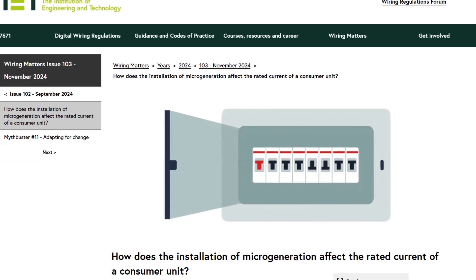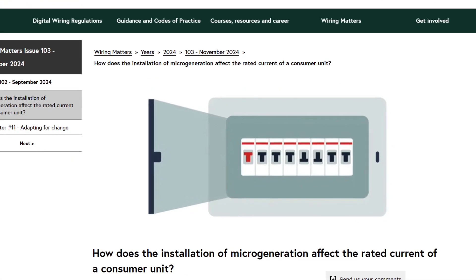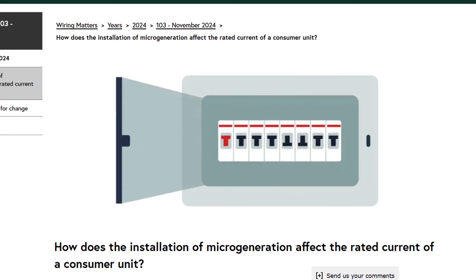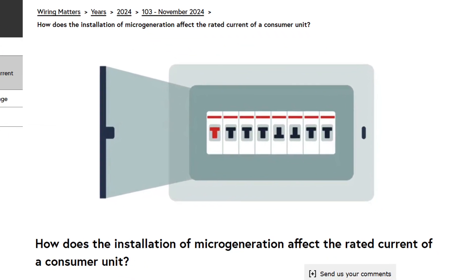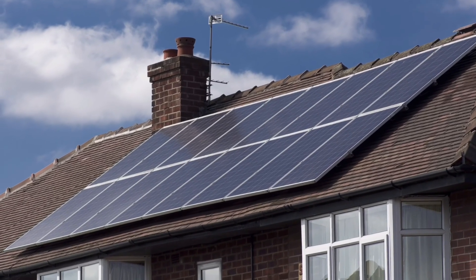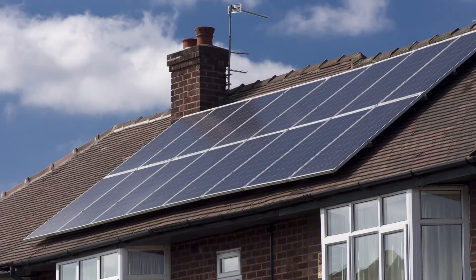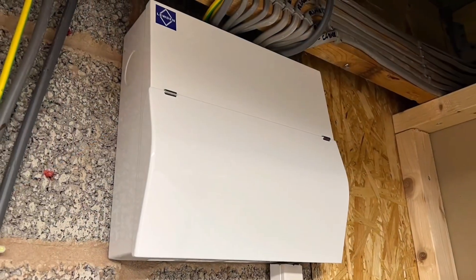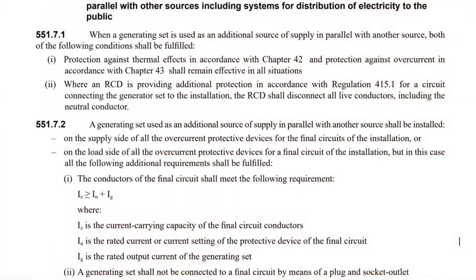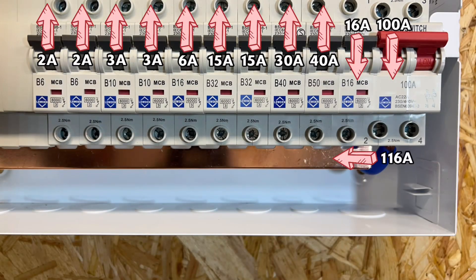The authors of the wiring regulations have moved to clarify the rated current requirements of consumer units as more and more householders install micro-generation. The Institution of Engineering and Technology published its guidance this week in a bid to reduce the instances where ratings could be exceeded. The organisation gives the example of a micro-generator, such as a solar panel installation with a maximum current of 16 amps connected to a 100-amp unit. This fails regulation 551.7.2 as the assembly current could hit 116 amps.